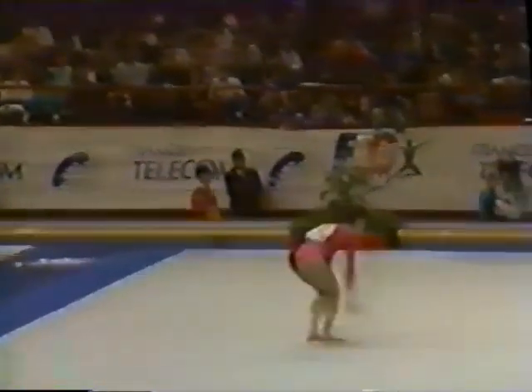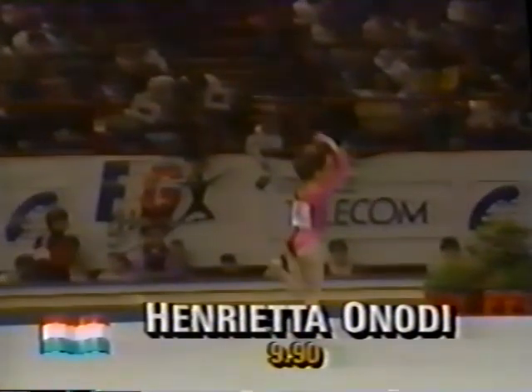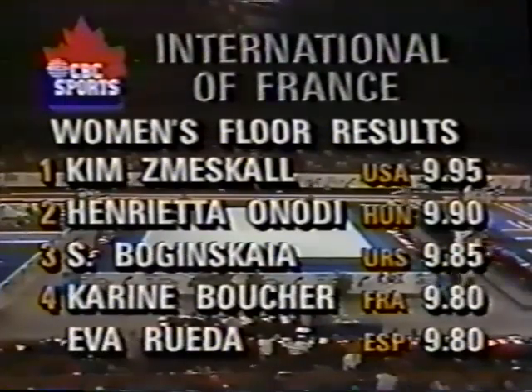Here's her double twist to immediate punch front, and she moves on with more tumbling — nothing like adding four tumbling runs in this routine. 9.9 for Henrietta Anodi of Hungary.